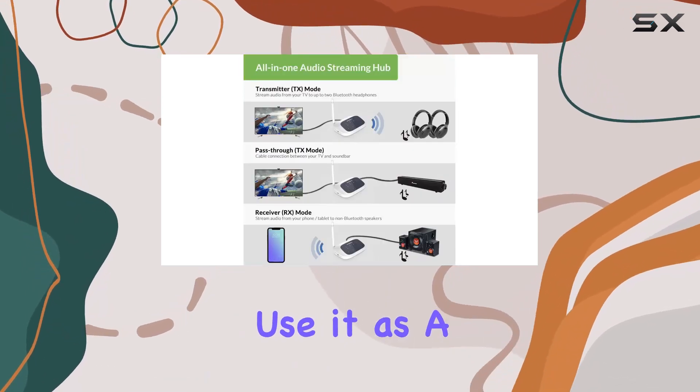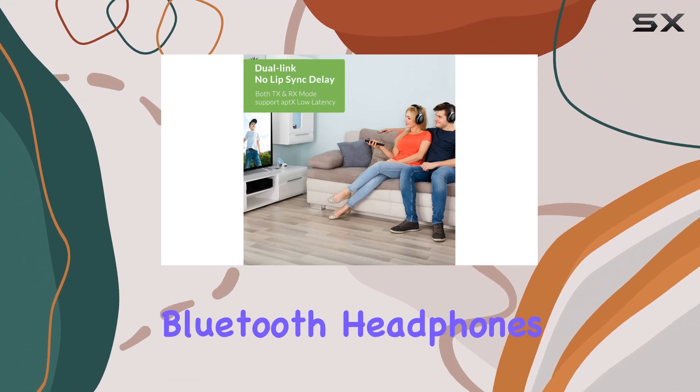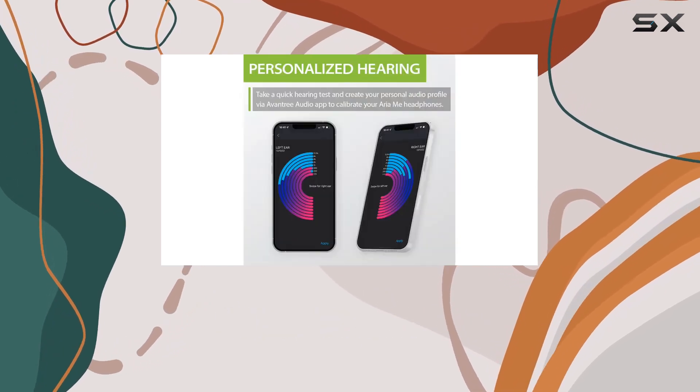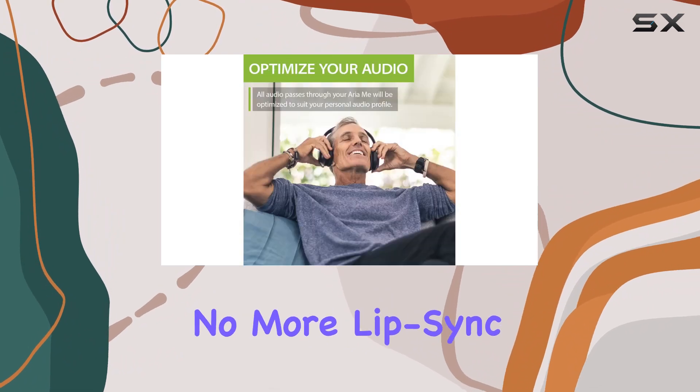Use the TC500 as a transmitter to stream audio from your TV or computer to your favorite Bluetooth headphones, or flip the switch and let it be a receiver, allowing your home stereo or speakers to groove to the tunes from your phone or laptop. It's the bridge between your audio world and the future.